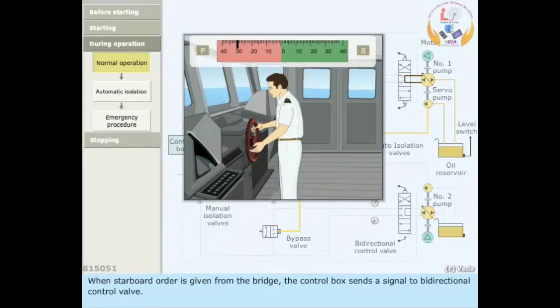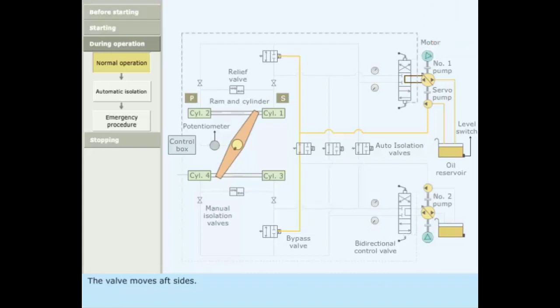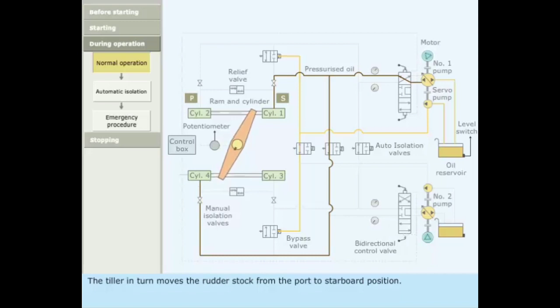When a starboard order is given from the bridge, the control box sends a signal to the bidirectional control valve and the valve moves to the aft side. Pressurized oil is pumped into rams 1 and 4, moving the rams. The tiller in turn moves the rudder stock from port to starboard position. The return oil from rams 3 and 2 flows back to the return side of the pump.